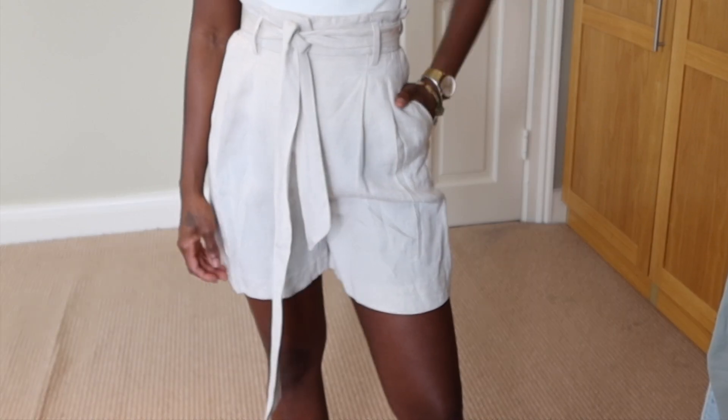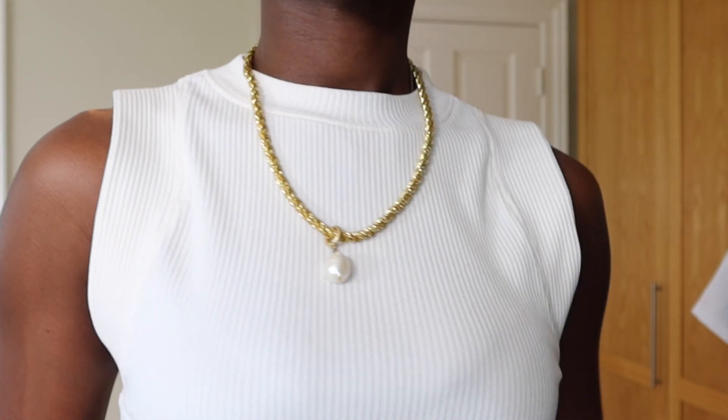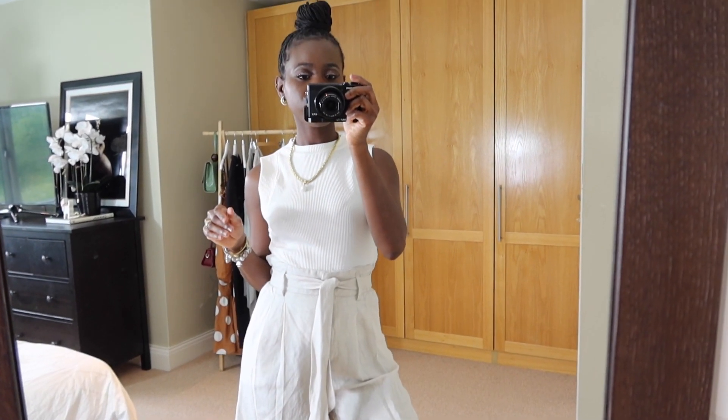So the next item I got is these linen shorts from H&M which I'm going to pair with the knitted top that I got from Zara.